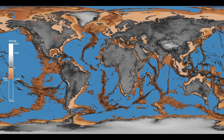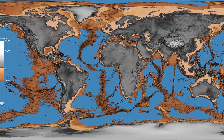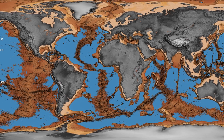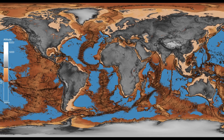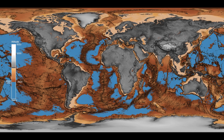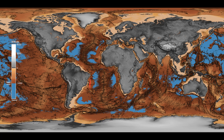These underwater mountain ranges, formed by tectonic activity along divergent plate boundaries, extend for thousands of kilometers across the ocean floor, with widths varying from several hundred to thousands of kilometers. They can reach heights of up to 2 kilometers above the surrounding sea floor. Some prominent mid-ocean ridges include the Mid-Atlantic Ridge, the East Pacific Rise, the South Atlantic Ridge, and the Southwest Indian Ridge.